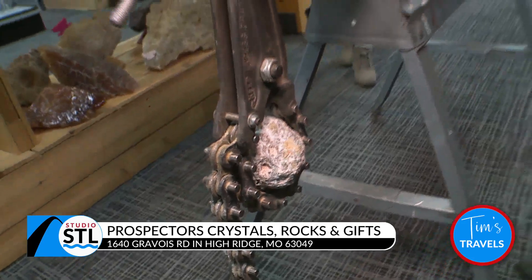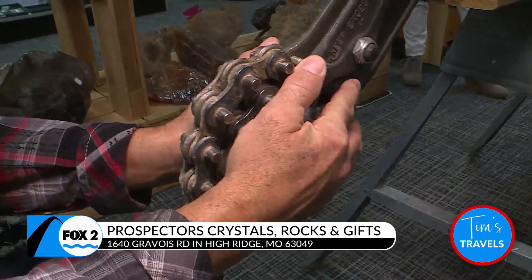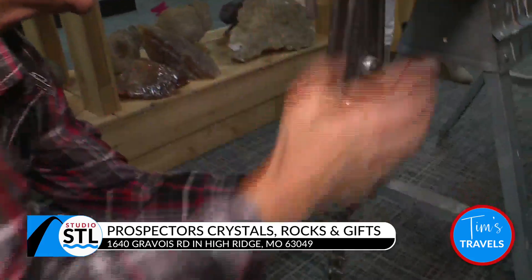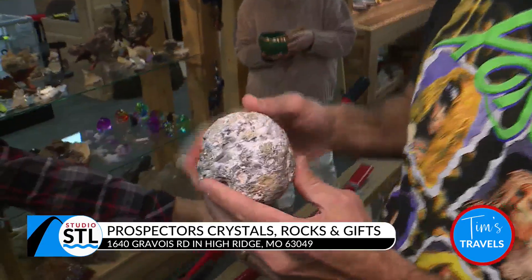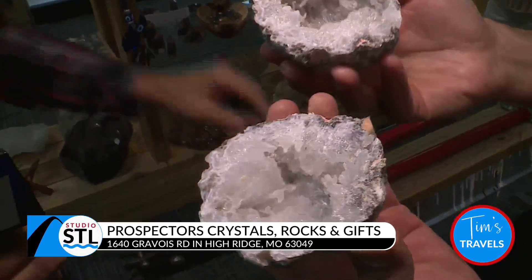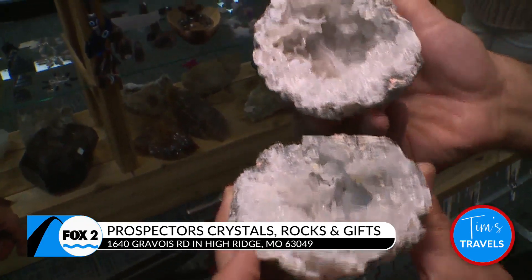Alright, should we try it? Yep — grab the geode, two hands for this. Slow and steady. Oh there it is! Nice pop — hear that hollowness. We're ready to reveal. Alright, check this out — you're the first person to ever see this. One, two, three — oh look at that! It's got little fingers coming out there. That's a good looking one — you could call them calibers.